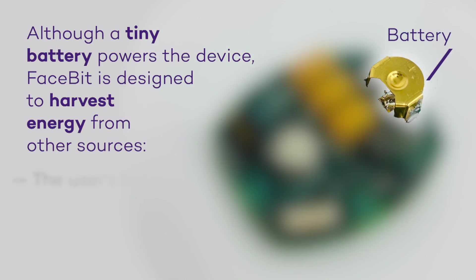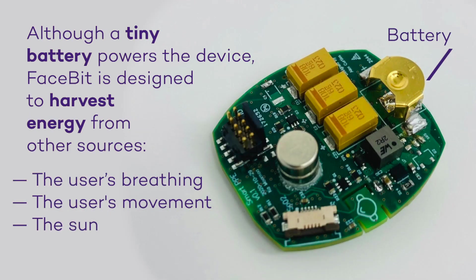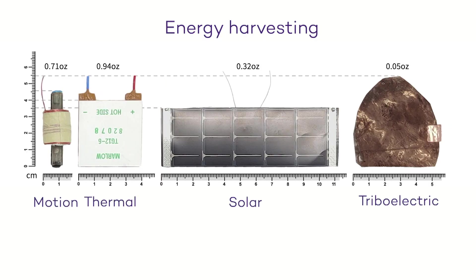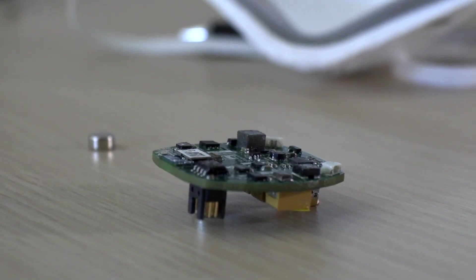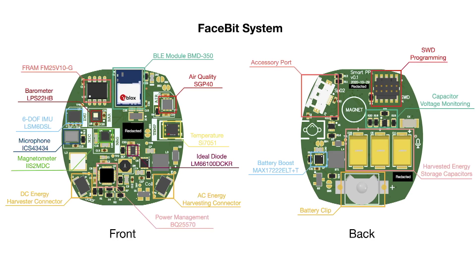Harvesting energy from your breath, your movement, from the sun to give a little bit of extra juice beyond the little tiny battery to let you wear this thing for weeks at a time. That kind of vision of a battery-free but intelligent, useful PPE is what drives us, and this is a really nice jumping off point for the rest of the research community to continue down this path of intelligent, low ecological impact personal protective equipment.